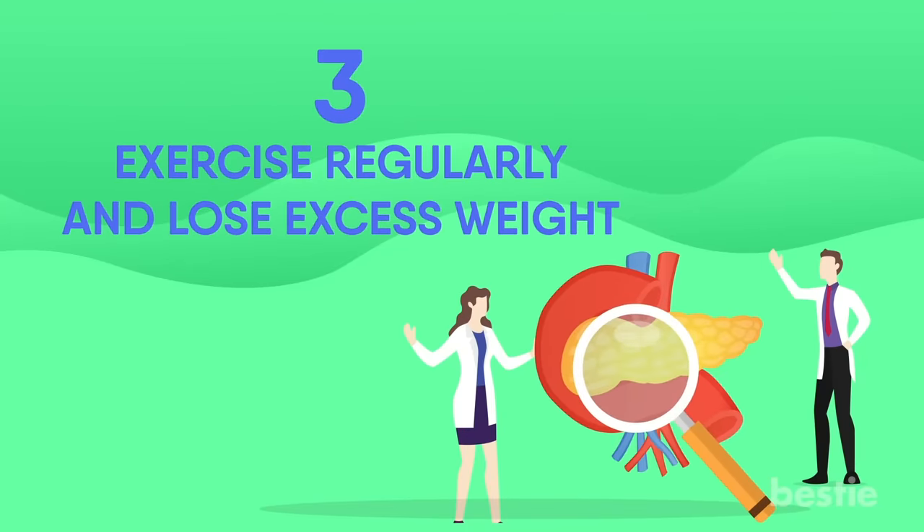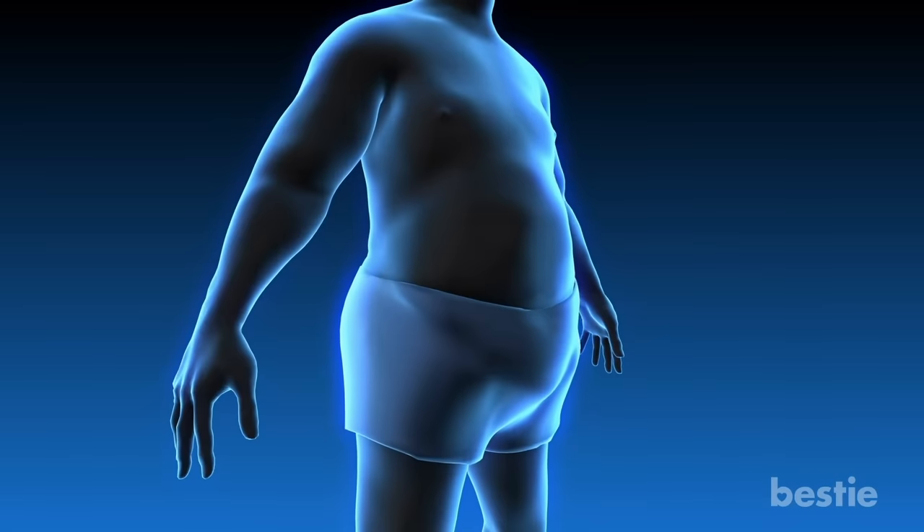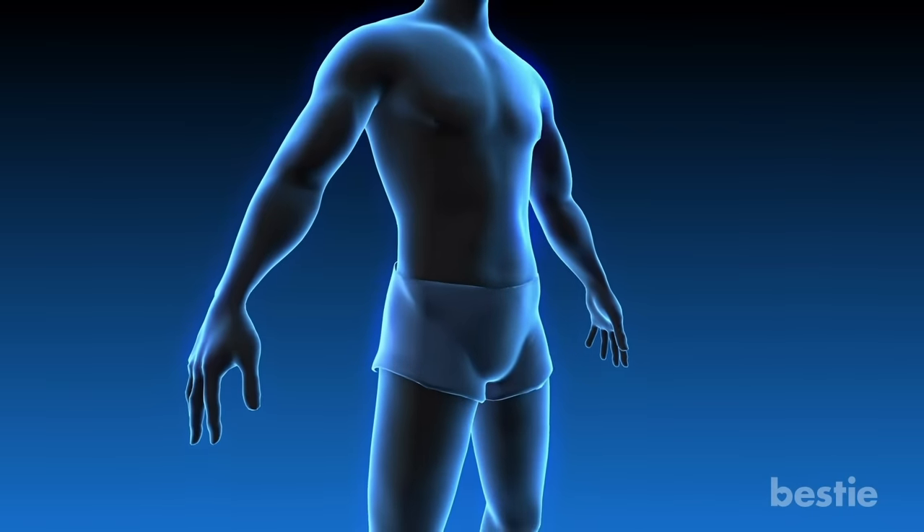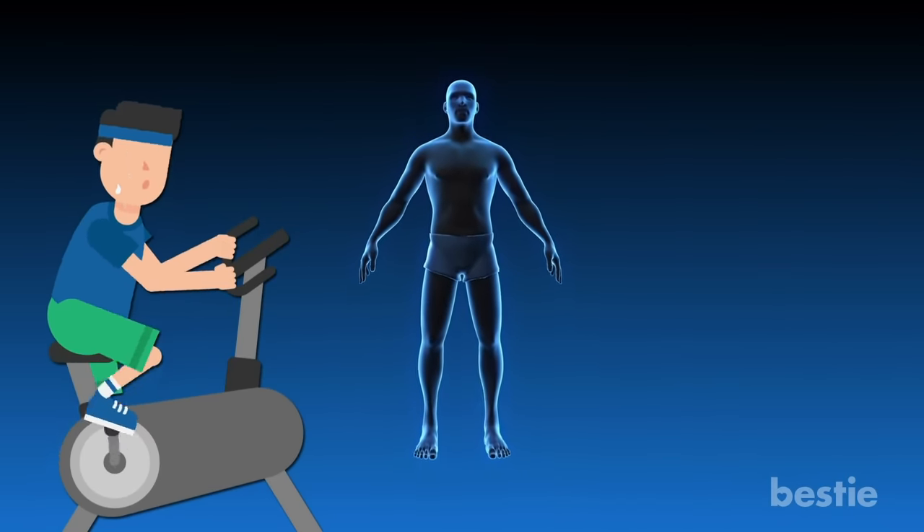Exercise regularly and lose excess weight. People who are overweight are more likely to develop gallstones, which leads to a greater risk for pancreatic problems. Losing extra pounds gradually and maintaining a healthy weight through a balanced diet and regular physical activity can help prevent gallstones from forming.